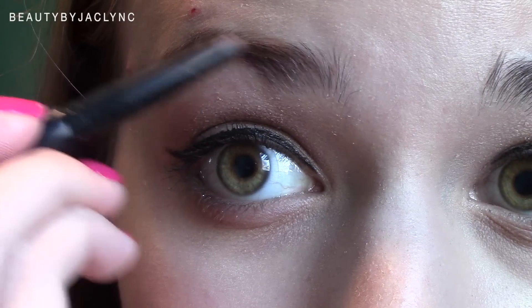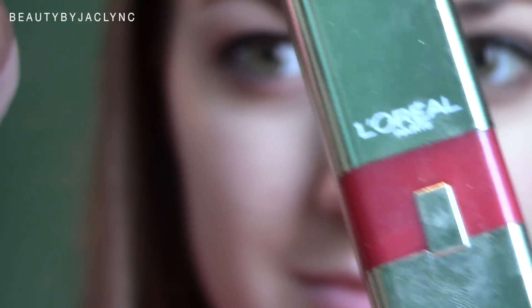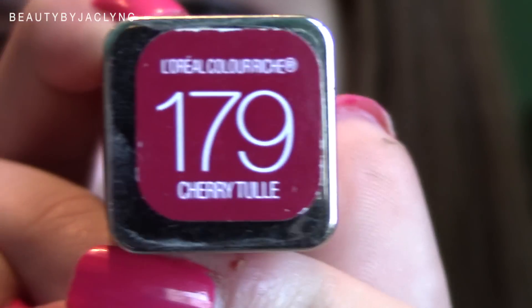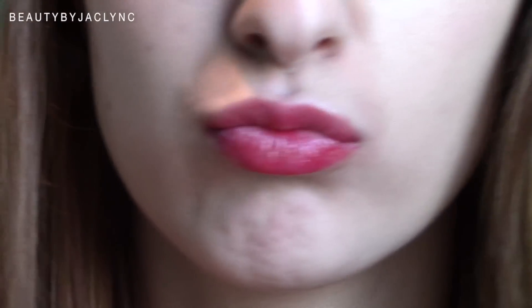Next I'm just filling in my brows with my NYX Eye Pencil because Lauren always has really nice and defined brows. And then we cannot forget the bold lip color — I'm taking the L'Oreal Lip Color in Cherry Tulle. She always has some type of lip color on that makes a statement, whether it be a coral or a hot pink or a red.